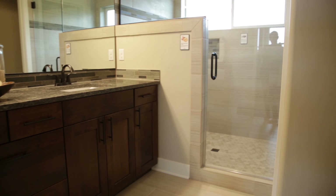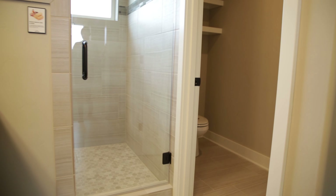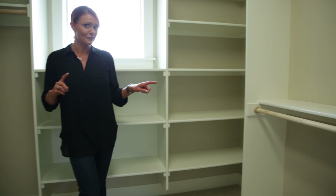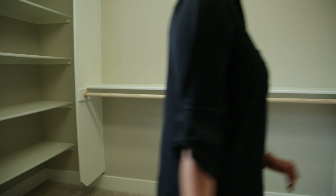Expansive vanity with plenty of counter space, extra linen, and a walk-in shower. And I think this closet might actually be big enough to not fight over space — you can both have your clothes in this one.